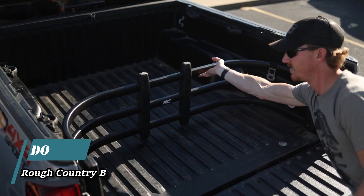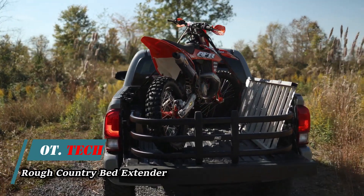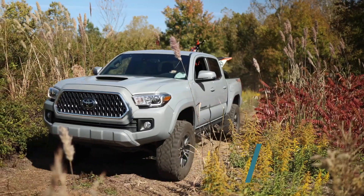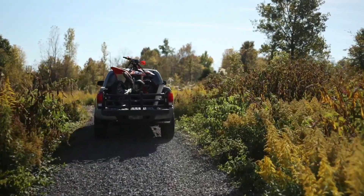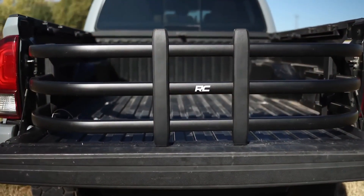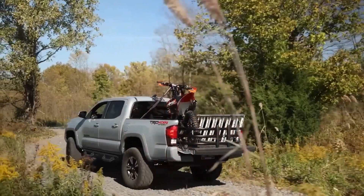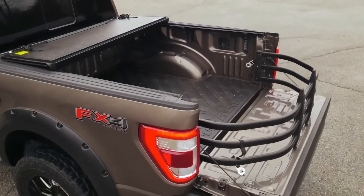Here's proof that even the wealthy encounter challenges. Picture this: their cherished motorcycle not quite fitting in the bed of their beloved pickup truck. Fortunately, there's a brilliantly simple fix available — albeit at a price tag of 180 dollars. It's an insert that lets you leave the tailgate down, offering an additional 66 centimeters of space.